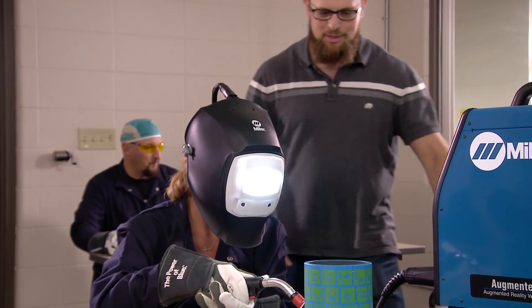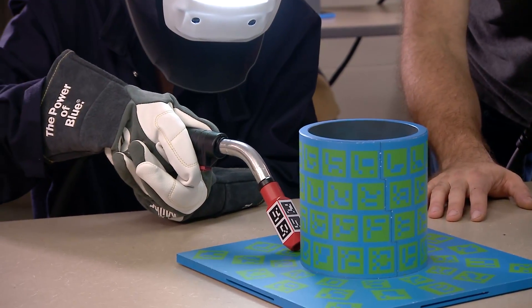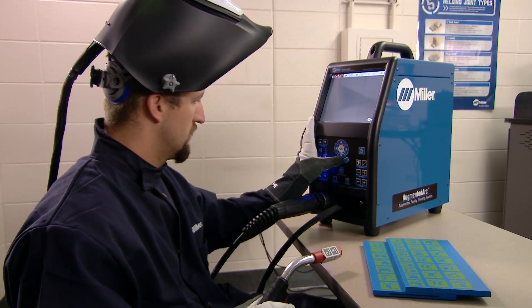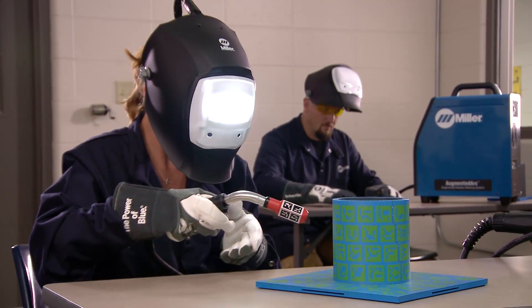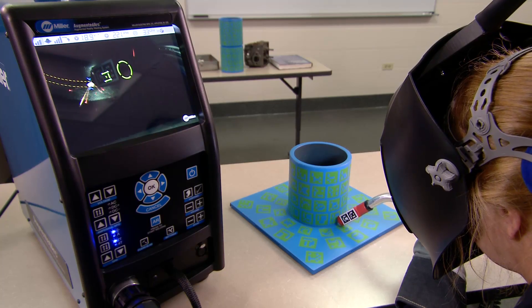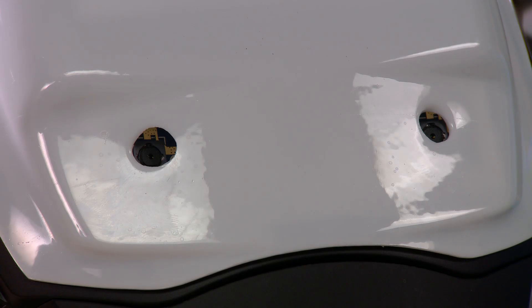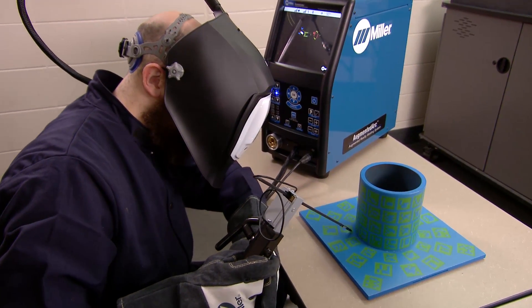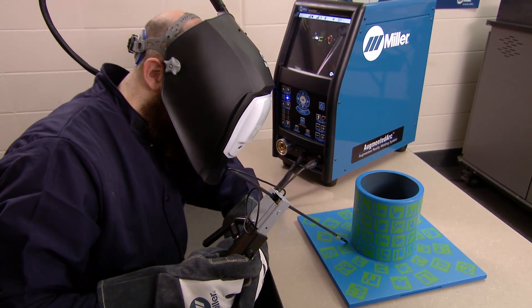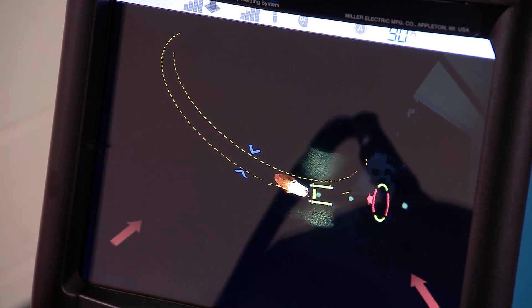Augmented Arc from Miller combines the efficiency and economy of classroom education with the effectiveness of hands-on welding experience. Augmented Arc is the industry's most realistic welding simulation. Students work with real 3D objects and see them overlaid with computer generated images. Augmented Arc's specially designed helmet uses a camera and sensor to send video and positioning data to the system computer. The computer processes the data, creates a realistic welding simulation and graphic information based on the student's actions, and sends it to a heads-up display and speakers inside the helmet.